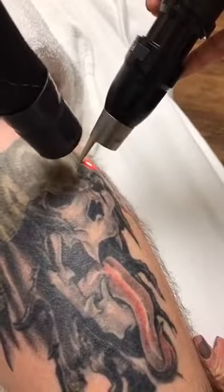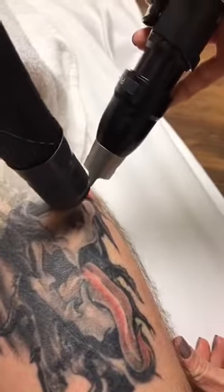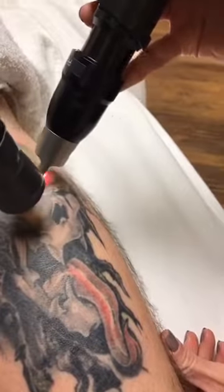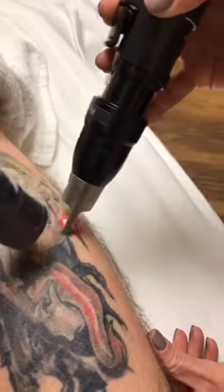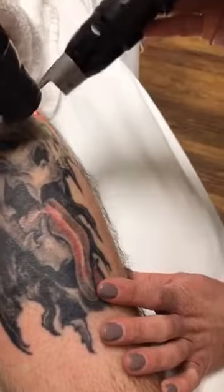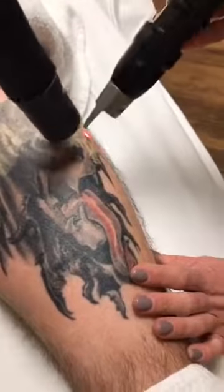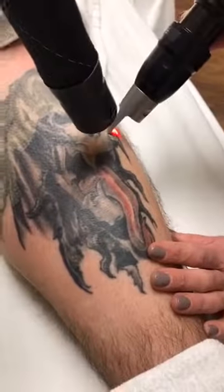If you have tattoo remorse and you want it removed really quickly — like the next week — that wouldn't be possible. You need to wait at least six weeks until you actually heal from that tattoo before you can get removal. So if you had maybe too many cocktails at a Christmas party... that's all I gotta say.